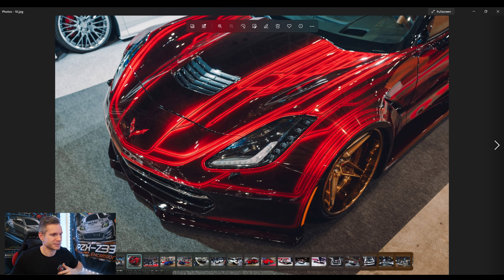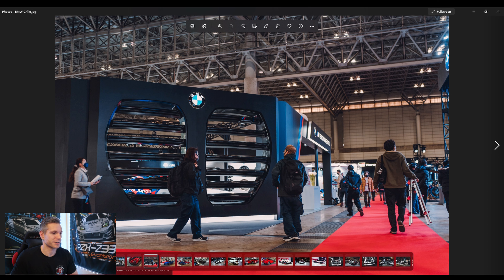This is a Corvette C7 with an obviously custom wide body. I wanted to point out the paint work on this thing — just look at how insane it looks. Could you imagine doing something like this for the Excelsior kit? Not necessarily red, but that paint technique would be absolutely incredible. Then there was a funny photo I had to share — a giant grille in BMW's booth. I think they're in on the running joke that their grilles just keep getting bigger, so they made an entire wall of their booth one giant grille. It definitely made me chuckle.